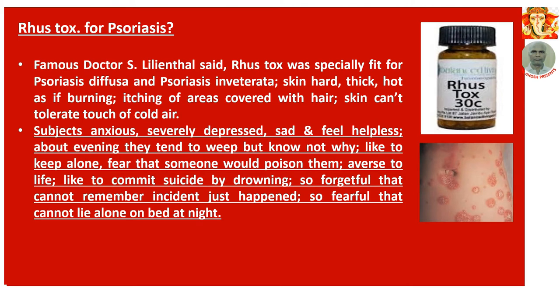Number 4: Rhus Tox for psoriasis. Famous Dr. Samuel said Rhus Tox was specifically fit for psoriasis diffusa and psoriasis inveterata — diffusa meaning the disease is diffusely scattered over the body surface, and inveterata meaning a type of psoriasis very difficult to cure. Skin hard, thick, hot as if burning. Itching of areas covered with hair. Skin can tolerate touch of cold air. General symptoms: subjects are severely depressed, sad, and feel helpless. About evening they tend to weep. They like to keep alone. Fear that someone would poison them. Averse to life. Inclined to commit suicide by drowning. So forgetful that they cannot remember incidents just happened. So fearful they cannot lie alone in bed at night.